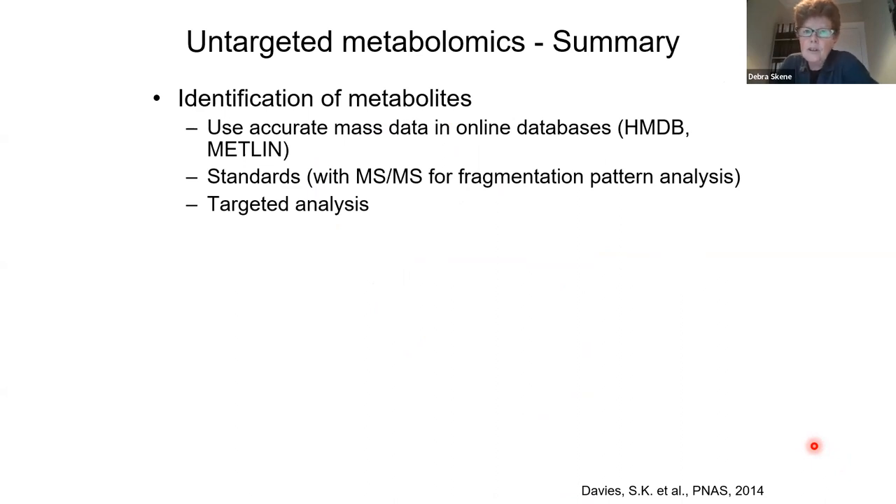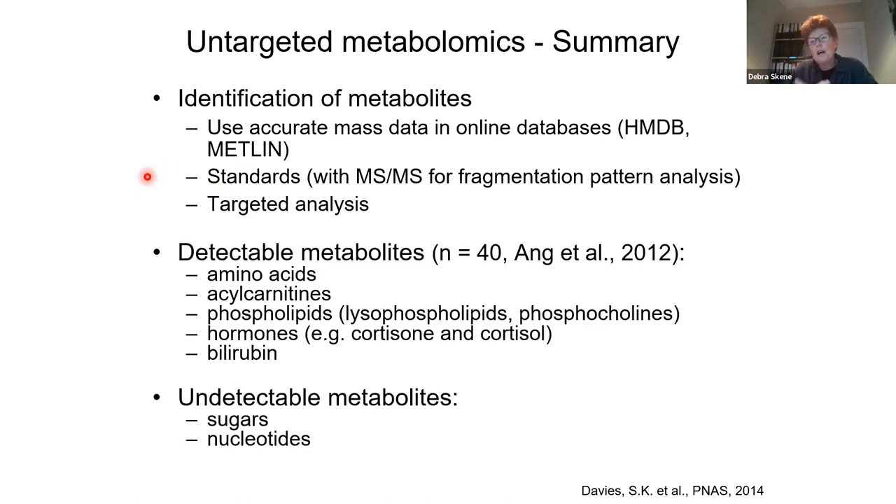The bottleneck in untargeted metabolomics is that once you identify a feature, you don't really know what it is until you do a lot more work. You have to get the accurate mass of this feature, search databases, and when you think you know what it is, you have to buy a standard, put it on your instrument, and be absolutely sure the feature is confirmed as the standard. We were able to identify about 40 known metabolites out of the 367 — mainly amino acids, acetylcarnitines, phospholipids, bilirubin, and cortisol and cortisone.